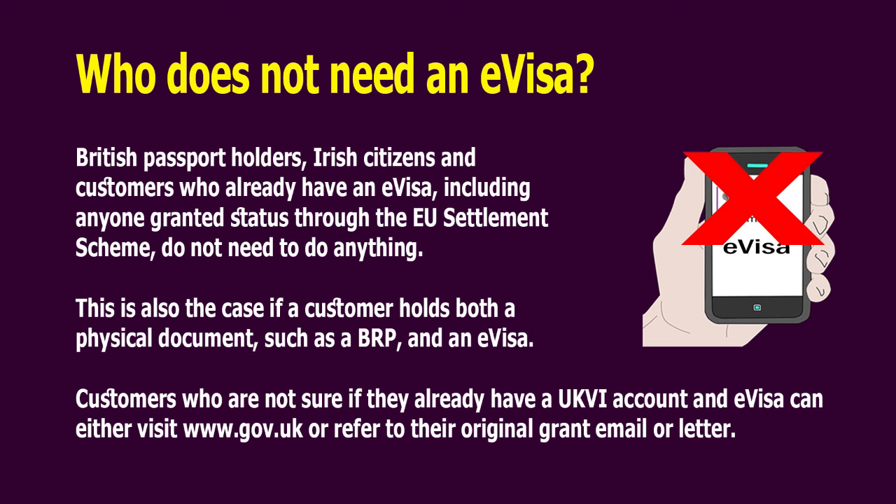Customers who are not sure if they already have a UKVI account or an e-visa can either visit www.gov.uk or refer to their original grant email or letter.